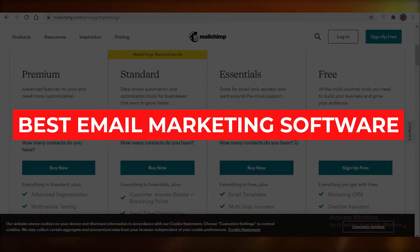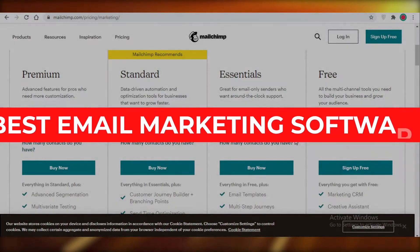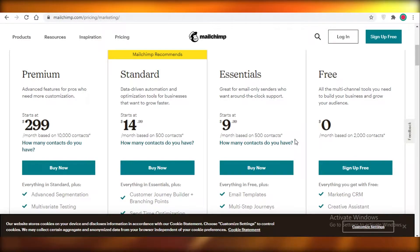Best email marketing software to use in 2021. Hey guys, today I'm going to be talking all about different email marketing softwares and which one is the best to use in 2021. So without wasting any time, let's jump into it.